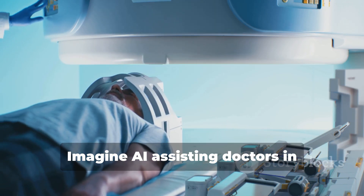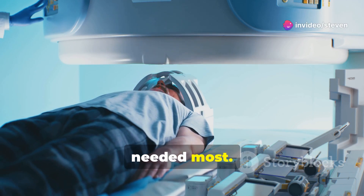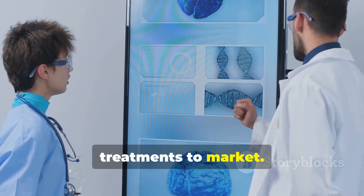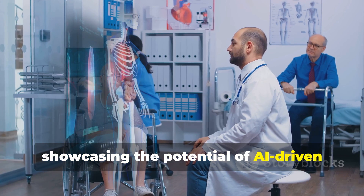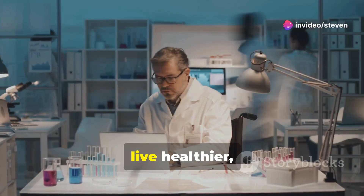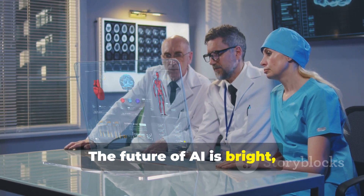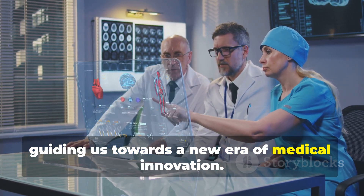Imagine AI assisting doctors in underserved areas, providing critical support where it's needed most. Imagine AI accelerating drug discovery, reducing the time it takes to bring new treatments to market. MedPrompt is a glimpse into that future, showcasing the potential of AI-driven healthcare solutions. It's a future where AI empowers us to live healthier, longer lives. The future of AI is bright, and prompting is lighting the way, guiding us towards a new era of medical innovation.